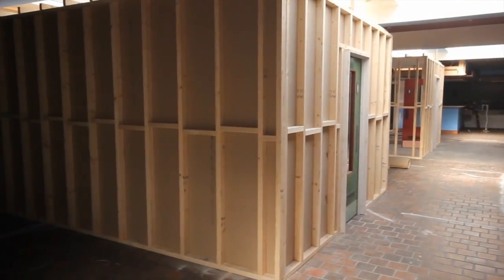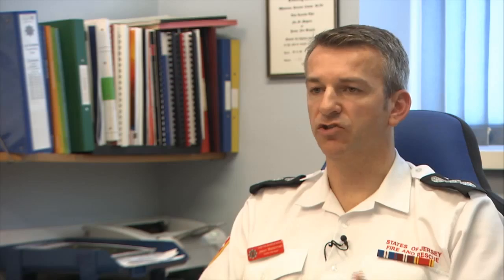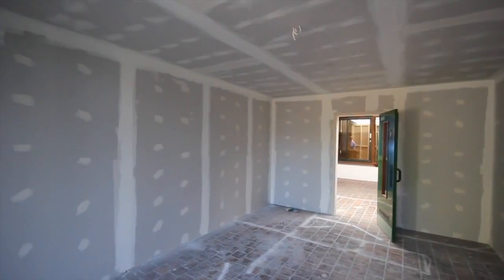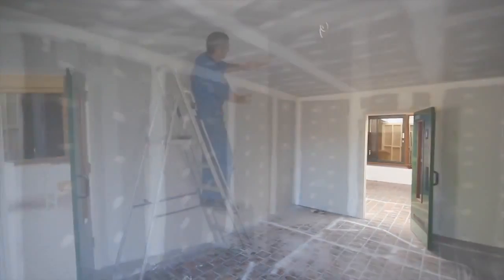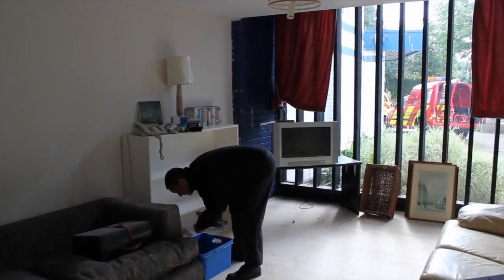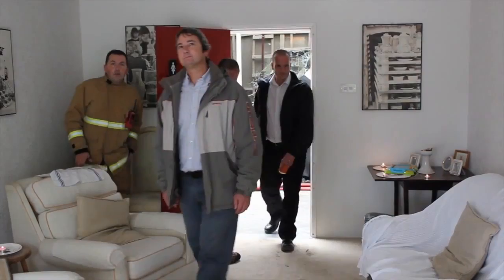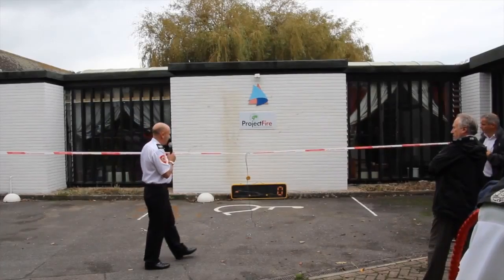The construction of the rooms followed the same lines as a modern constructed room within a building — constructed with timber, plasterboard finishes, and over the plasterboard finishes they were wallpapered. They were equipped with all the furniture you would have within a living room, both identically equipped with the same furniture in the same locations within the two rooms.